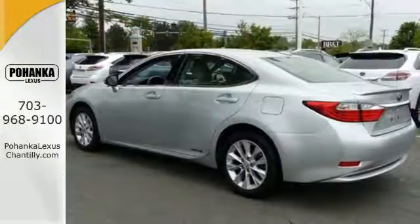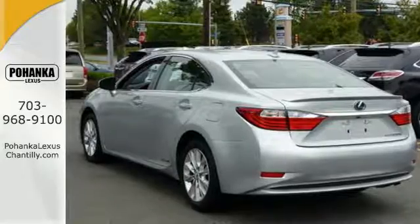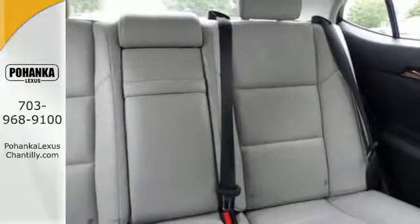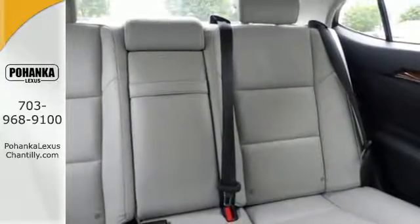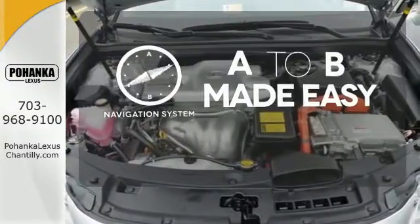Find pleasure in features like power front seats, steering wheel audio controls, remote keyless entry, a power moonroof, heated mirrors, and the emergency communication system. Never feel lost again with the navigation system.